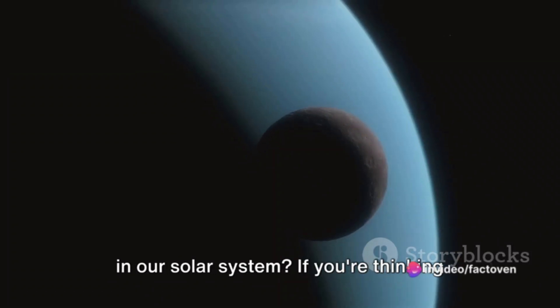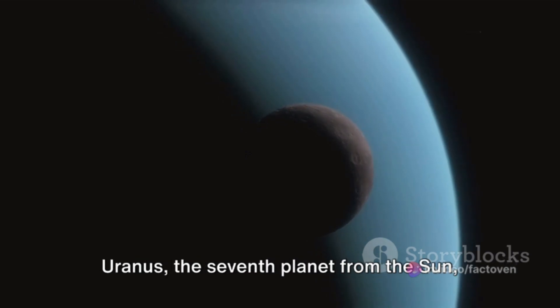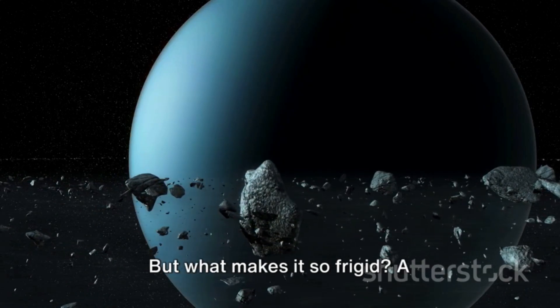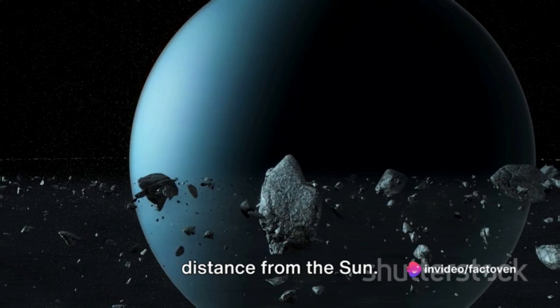Do you know which is the coldest planet in our solar system? If you're thinking Pluto, you're not alone, but it's actually Uranus that holds this frosty title. Uranus, the seventh planet from the sun, is an icy world of extreme cold. But what makes it so frigid? A combination of factors come into play, including its atmosphere, axial tilt, and distance from the sun.